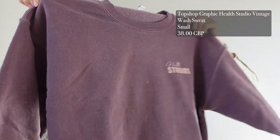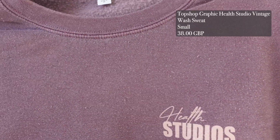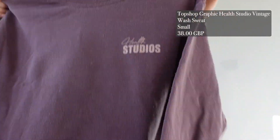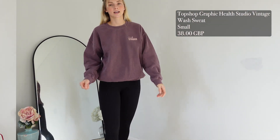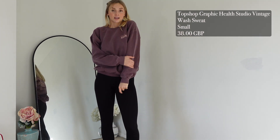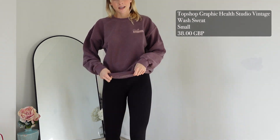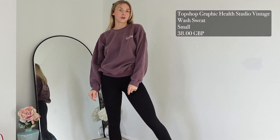My next piece is the Topshop graphic Help Studio vintage wash sweat in plum, size small, at £38. I immediately love the colour — it's such an original, different colour and it looks like a worn jumper by design, which I really like. I love the logo motif on the back. On, I love the colour and the worn effect — it makes it stand out. The size is great; I'd recommend your normal size. It has got a woolly element so it'll keep you warm in winter. The only thing is I'm not sure I'd pay £38 for this style of jumper.